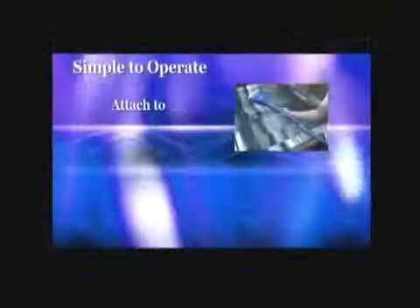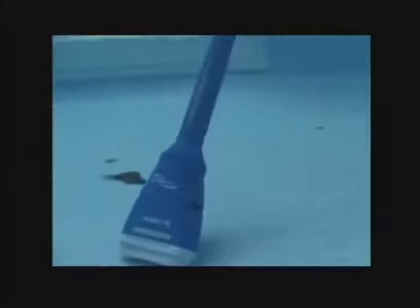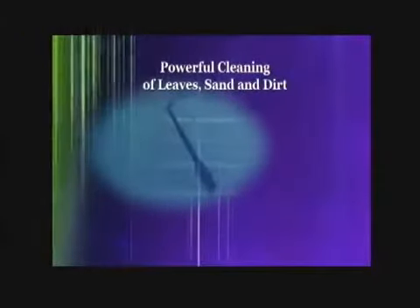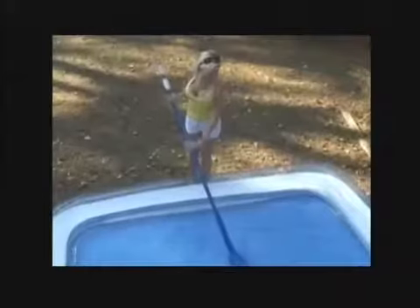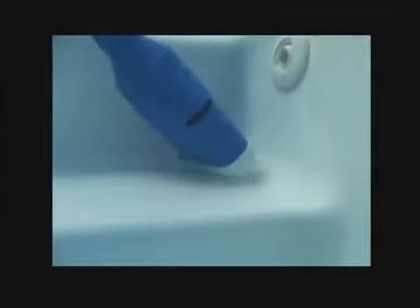Just attach the Aqua Broom to any telescopic pole, turn the power switch on, place it in the water and your pool or spa will be cleaner and healthier than ever before. You can even put it in by hand to easily clean stairs and swim outs. It's powerful enough to remove such debris as leaves, sand and dirt effortlessly. The Aqua Broom will work on any pool surface including gunite, vinyl, fiberglass and all types of hot tubs and inflatable pools. Its patented high flow rate technology makes it one of the most powerful pool and spa cleaners available, filtering up to 20 gallons per minute with a motor that's stronger than many other vacuum systems.